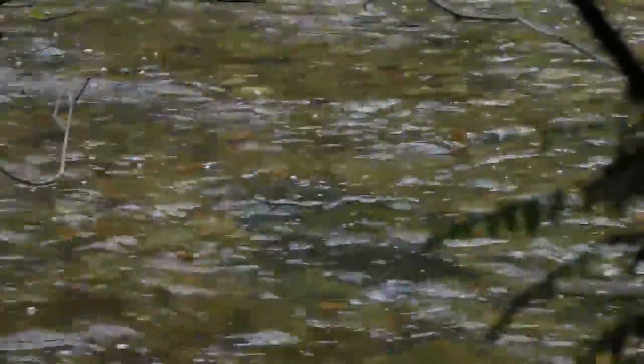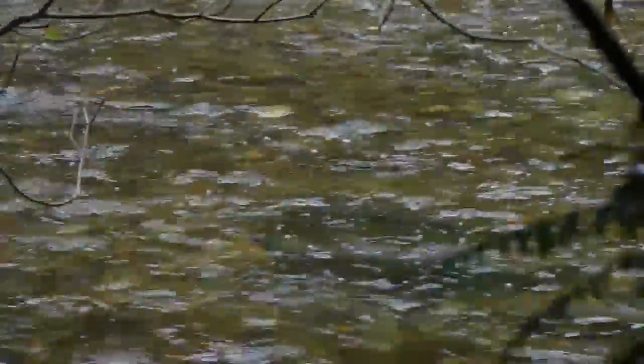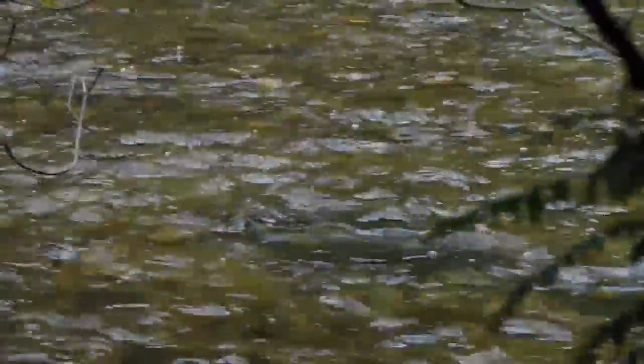We're on the spawning grounds of Kanaka Creek. There's a fair number of chum in this riffle area — we call it that because it's flat, it's wide, relatively swift water, and it's 10 to 20 centimeters deep. The gravel is just the right size for chums. We've got a pair out there right now — there's the male, and the female is just ahead of him. She's been digging her nest, her redd, every now and then. We'll keep an eye on her and see if she does it again.